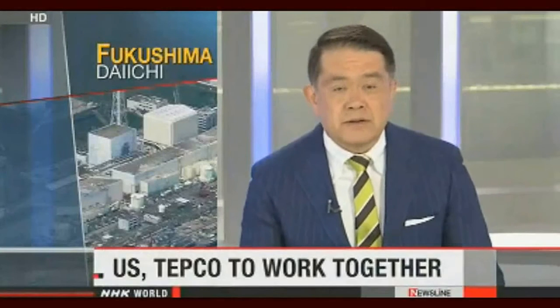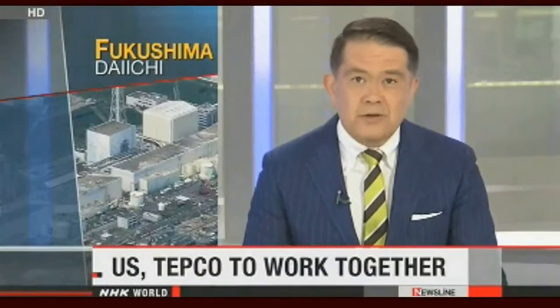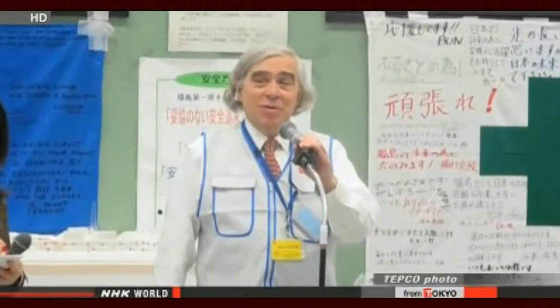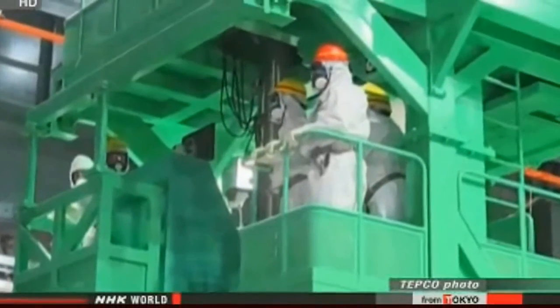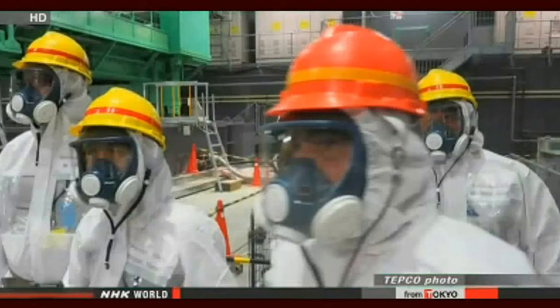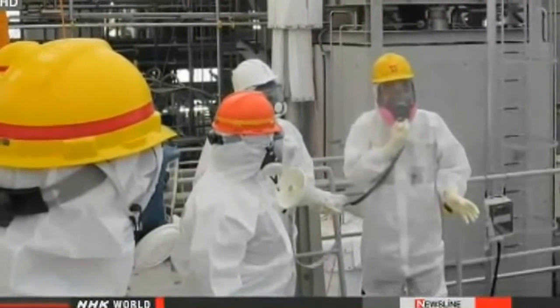U.S. Energy Secretary Ernest Moniz is currently visiting Japan, and he has agreed to help deal with the problems at the crippled Fukushima Daiichi nuclear plant. Moniz toured the plant on Friday, accompanied by Tokyo Electric Power Company President Naomi Hirose. He inspected equipment there, including wells used to monitor the spread of underground contamination and pumps for removing radioactive water close to the ocean. Moniz reportedly said U.S. Energy Department researchers are currently working on technologies to contain contaminated water and might be of help. Moniz and Hirose agreed to beef up technical cooperation in five fields.